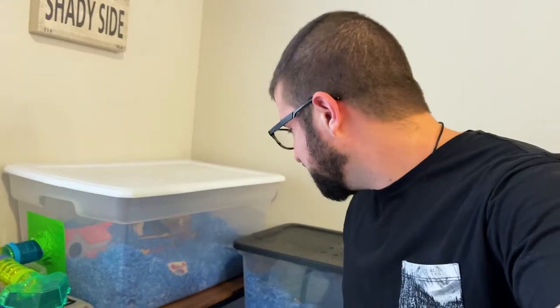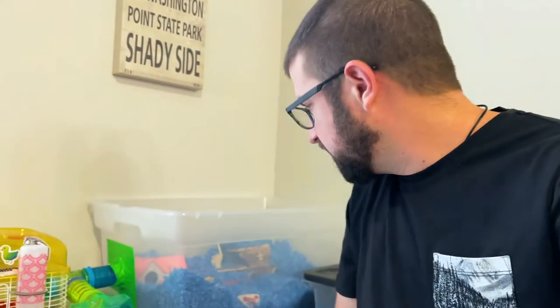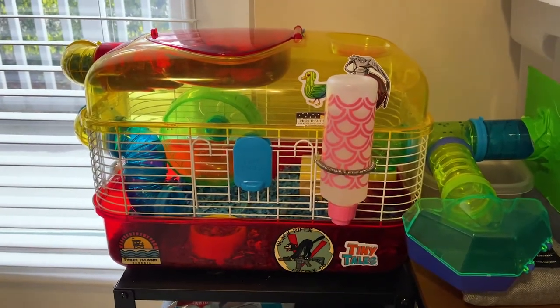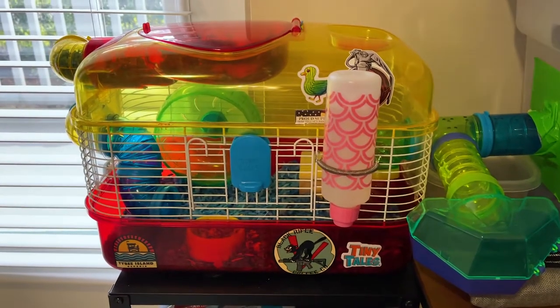These guys are nocturnal, so you're not going to see them too much just yet, but once I start rustling them about they'll wake up. Waffles, our first hamster, is a dwarf hamster, so he's about that big — not too big, but quite a bit bigger than Moss, who I'll show you in a few minutes. One of the really sad things about pet store cages is they're designed more to be exciting for children than to actually fit hamsters, and hamsters need a lot of space to move around. Unfortunately, this is just way, way too low of a space for a hamster.